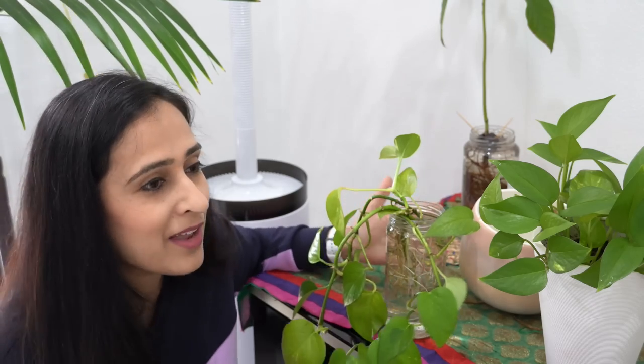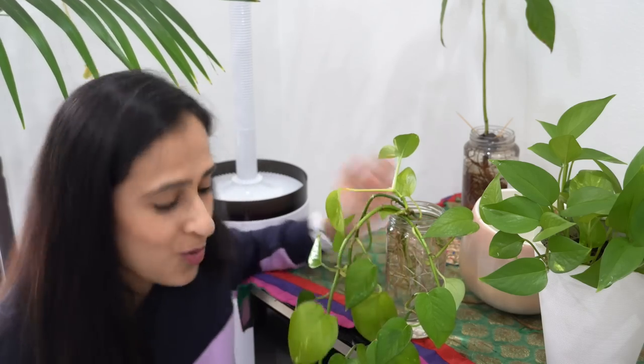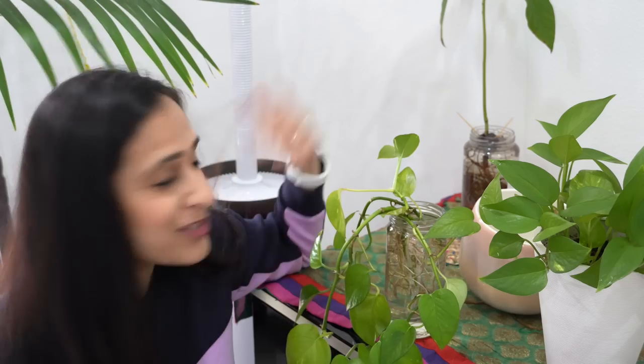It's a vine, and when the vine hangs it just looks beautiful. They say money plant should always be facing upwards and not downwards, which I understand — it's a money plant, it should climb up. But for some reason I just love it climbing down, so I always leave it like that.